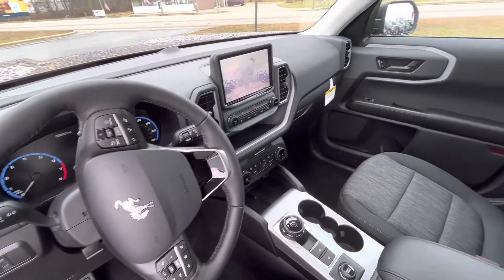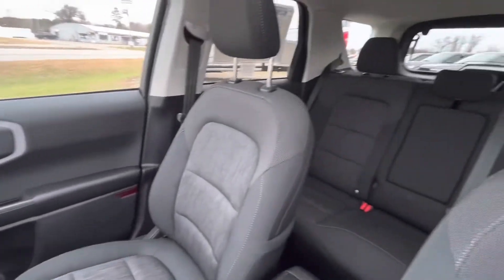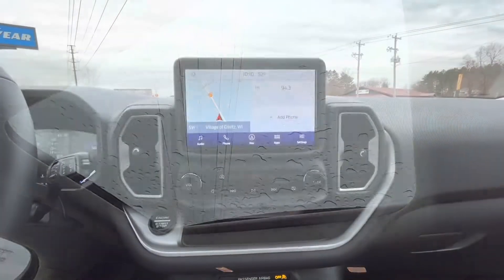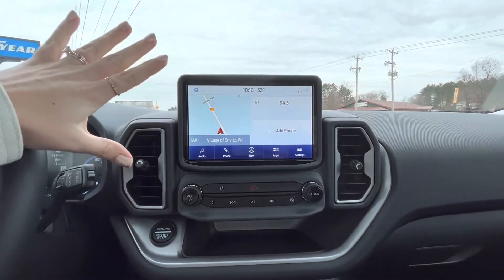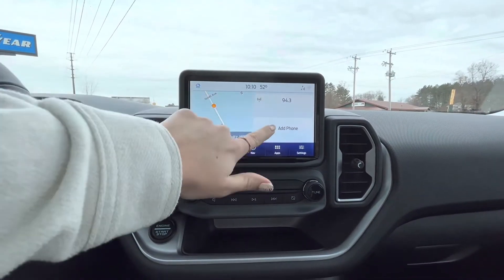The interior of this thing is so awesome. We've got the nice heathered gray seats, seats 5. Technology-wise, we have this beautiful clear screen — we're going to have our navigation, our radio, our Bluetooth.